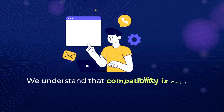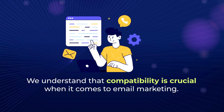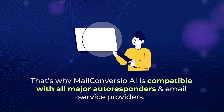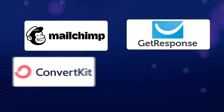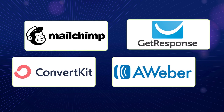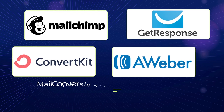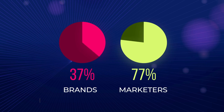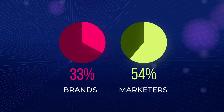We understand that compatibility is crucial when it comes to email marketing. That's why MailConvergio AI is compatible with all major autoresponders and email service providers. Whether you're using GetResponse, MailChimp, ConvertKit, Aweber, or any other popular provider, MailConvergio AI seamlessly integrates with your existing tools and apps. In today's digital world, where 37% of brands are increasing their email budget and 77% of marketers have seen an increase in email engagement, it's clear that emails are still the ROI powerhouse.